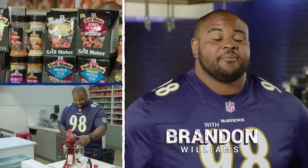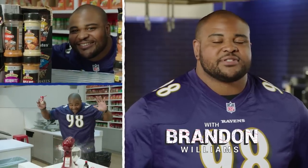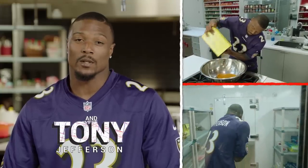I do cook at home, but I am not the cook at home. My wife usually cooks, but I usually throw down on breakfast sometimes. My favorite thing to grill — I've never grilled before.